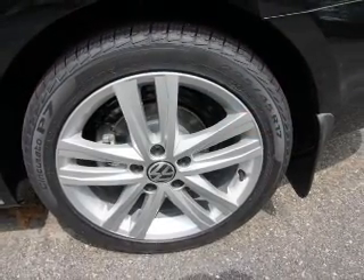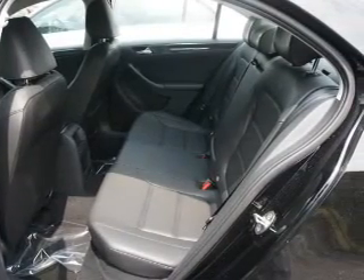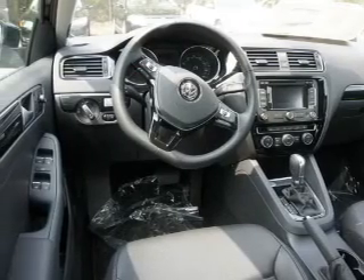Inside, you'll find Bluetooth connectivity, Sirius XM satellite radio, an auxiliary input, steering wheel controls, a premium sound system, and push-button start.